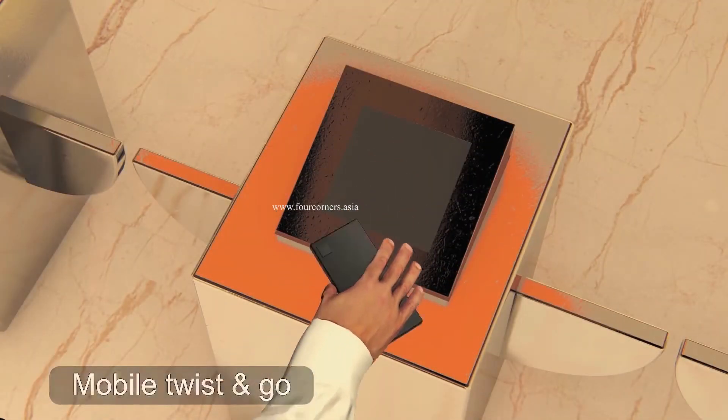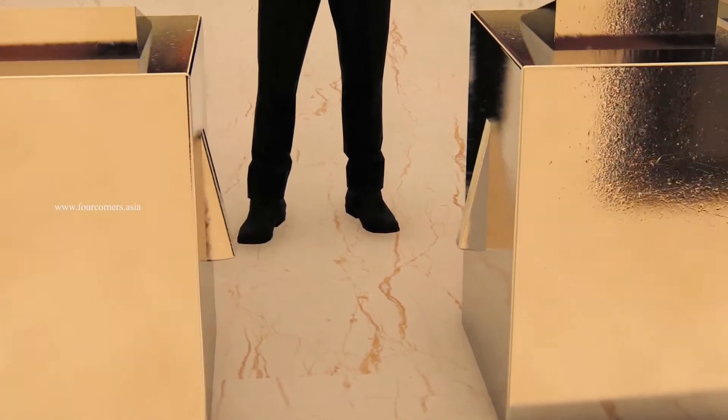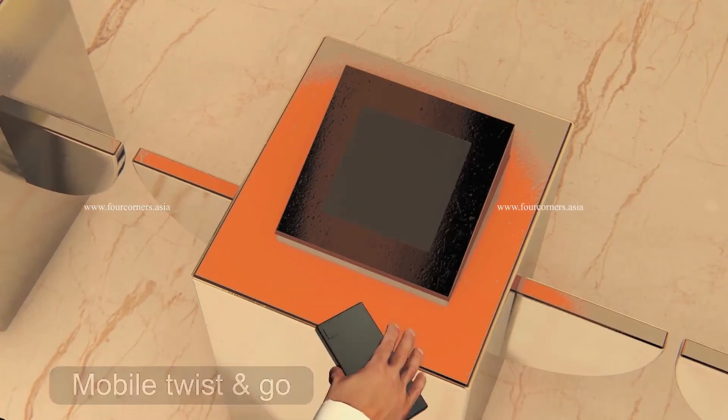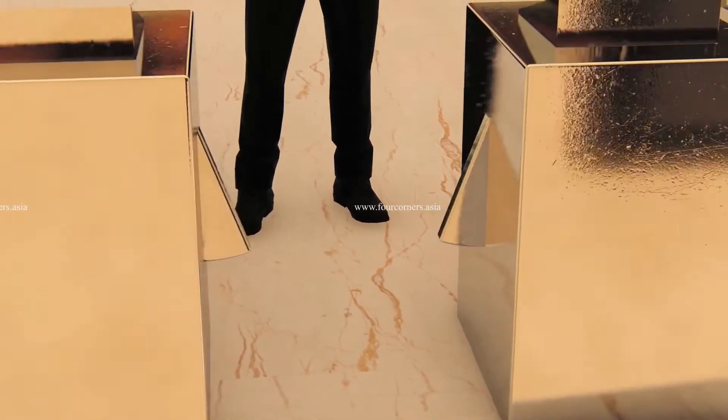Users can use their mobile as a digital ID to enter through a turnstile using their smartphone via Bluetooth. The user needs to only twist the mobile over the smart reader to gain access to the workspaces.